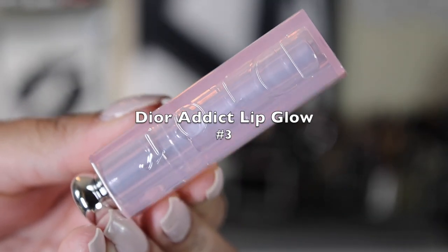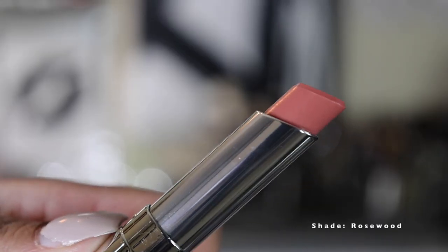Next on the list is the Dior Addict Lip Glow at number three, in the shade Rosewood. This is like my lips but better — what I wish my lips naturally looked like. It has a really nice amount of slip, and I like the formula even a little better than the Fenty one. If the Fenty hadn't turned, the ranking might have been reversed. This feels really nourishing and moisturizing with cherry oil, shea butter, sunflower and rice waxes. The texture is so universally comfortable that I can't see too many people putting it on and not loving it.